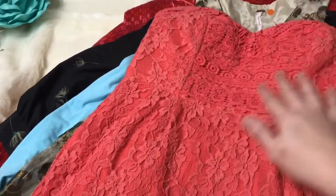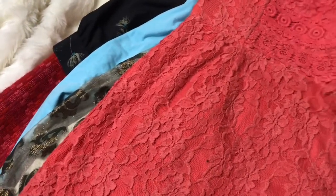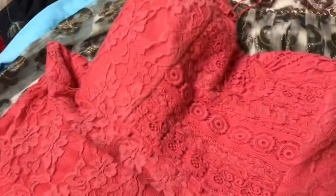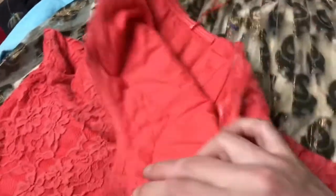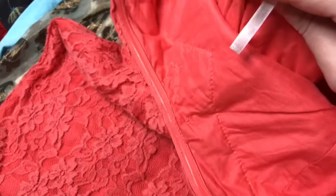The next thing is a Free People lace strapless dress. It's in pretty good shape — it looks like it's been washed a few times but it's okay. This is a size two.